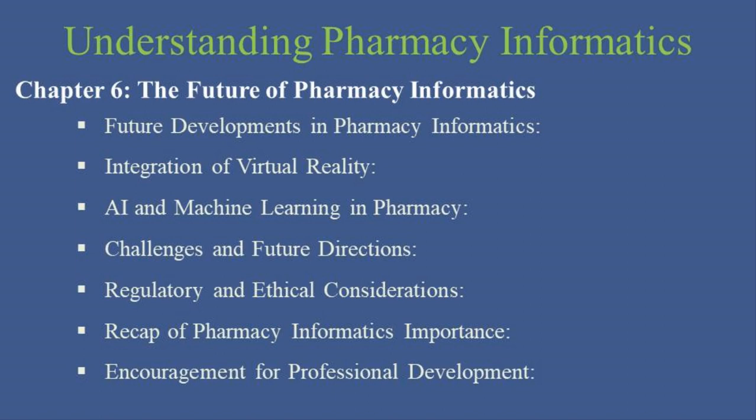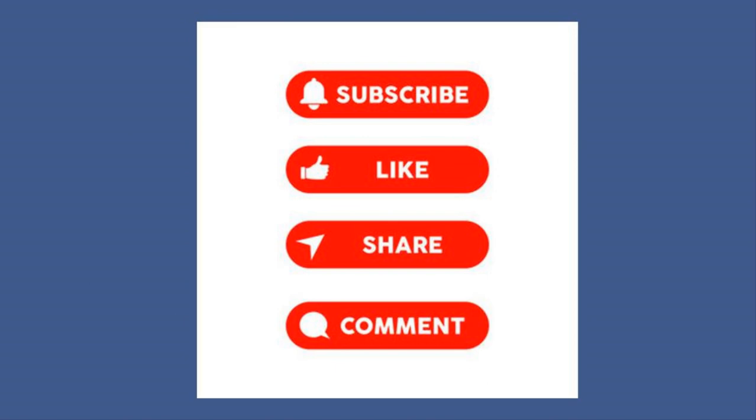The landscape of pharmacy is ever-evolving, and staying at the forefront of these changes requires continuous learning and professional development. I encourage each of you to explore these technologies further, enhance your skills, and contribute to this exciting field through research and innovation. If you found this video helpful, please give us a thumbs up, subscribe for more insightful content, and share this with colleagues and friends interested in pharmacy technology. Don't forget to comment below with your thoughts, experiences, or questions about pharmacy informatics.